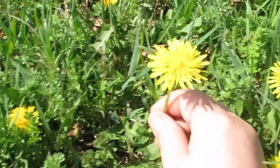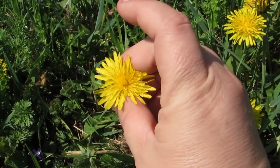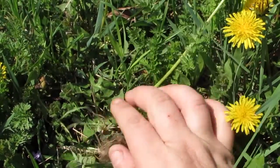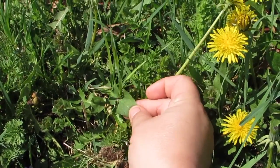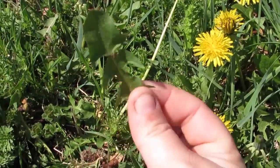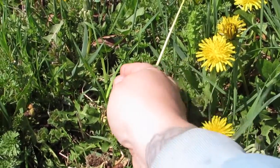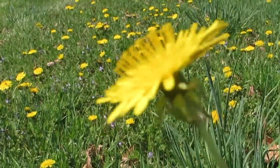Every single part of the dandelion is edible. So here's a dandelion — the head of the dandelion as well as the leaves of the dandelion, they're all edible. You can either choose to put these in salads or teas, or you can even make mead and wines from dandelions.